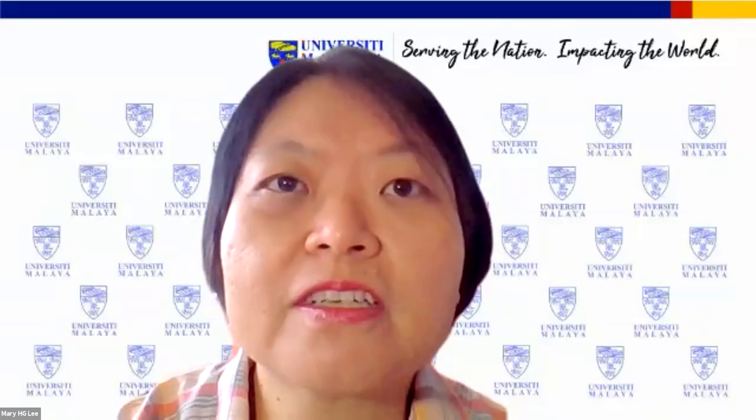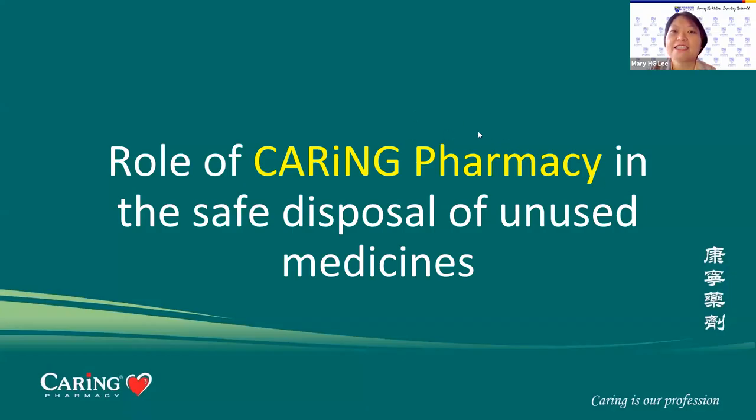Thank you, Dr. Pauline Lai, for the very resourceful sharing. Our next speaker is Mr. Lu Jui Ling, the Marketing Director of Caring Pharmacy, to tell us the role of Caring Pharmacy in the safe disposal of unused medicine. Mr. Lu, the floor is yours. So I'd like to share our roles — the role of Caring Pharmacy in this project, our Safe Dump project.